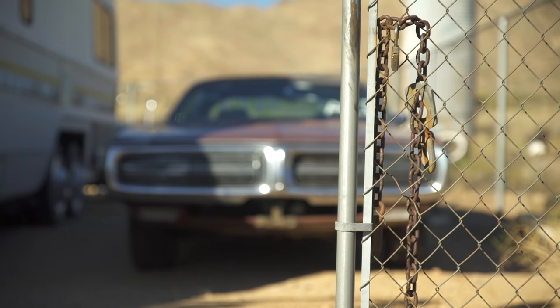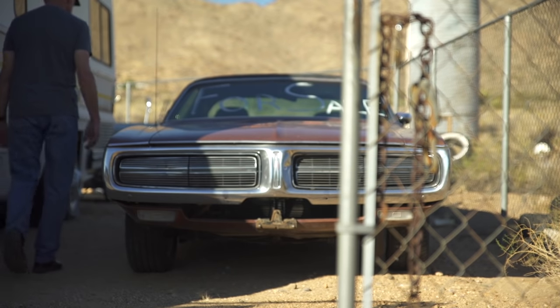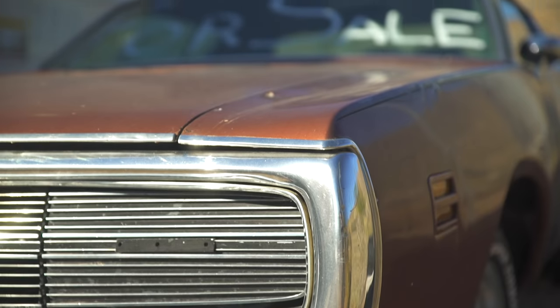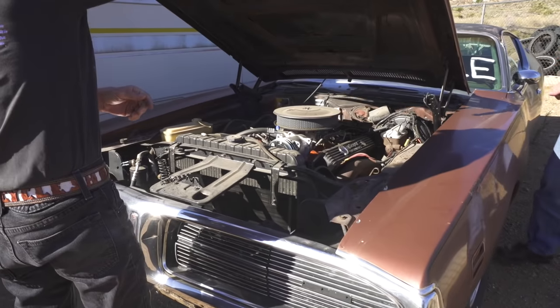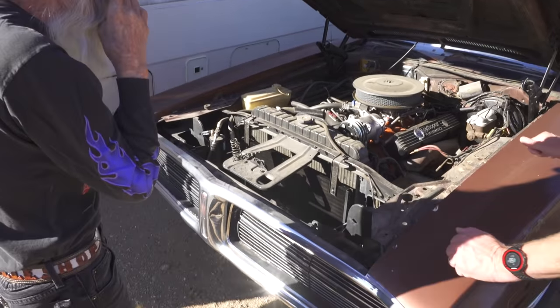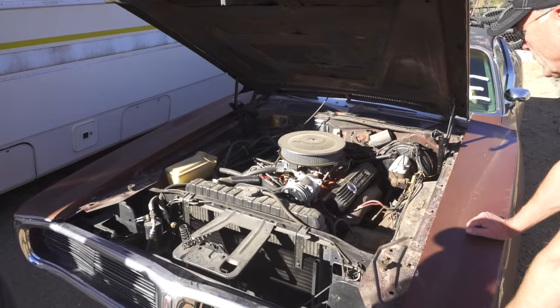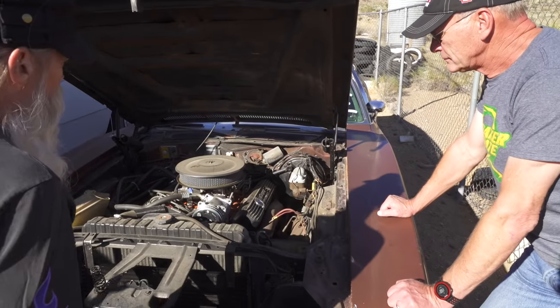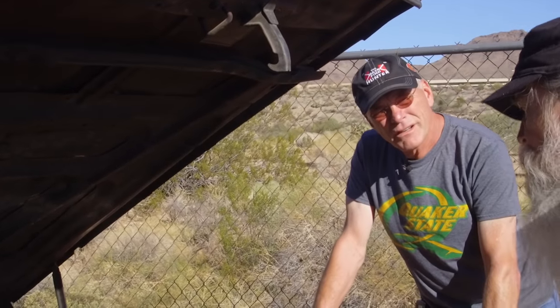What year is this Dodge? 71 Charger SE, and it's for sale. What motor's in here? 383 Magnum. Can you open the hood? So you went through that motor — you got a new air conditioning compressor, 134. The air conditioning system's new. It's a 383 Magnum, it's a matching number car.